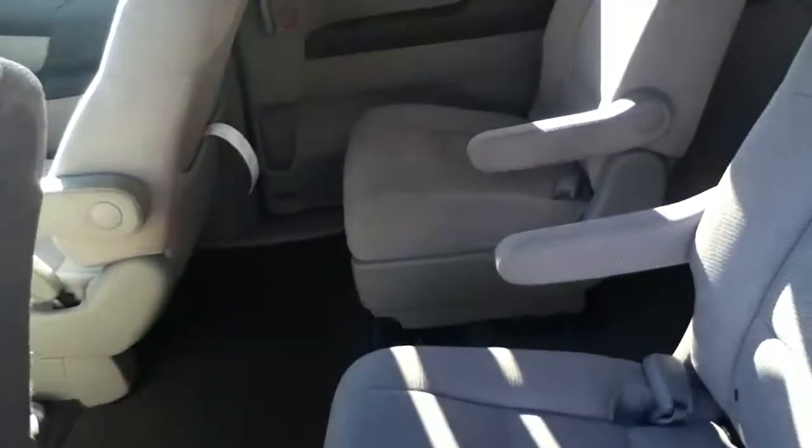Now both doors do slide open for you. They give you the captain's chairs on the inside, as well as the climate control at all six positions.